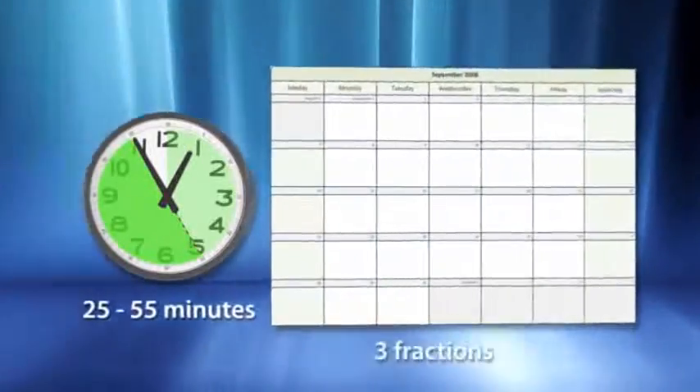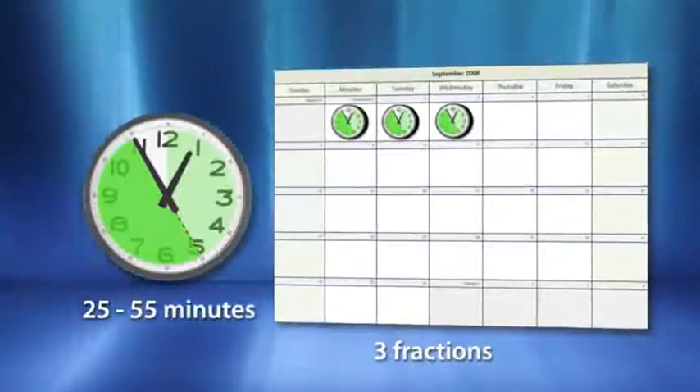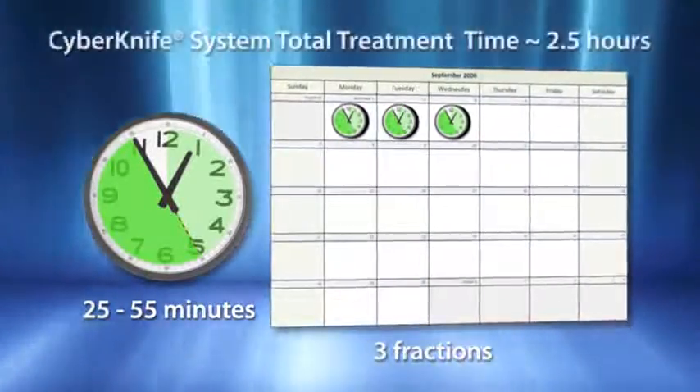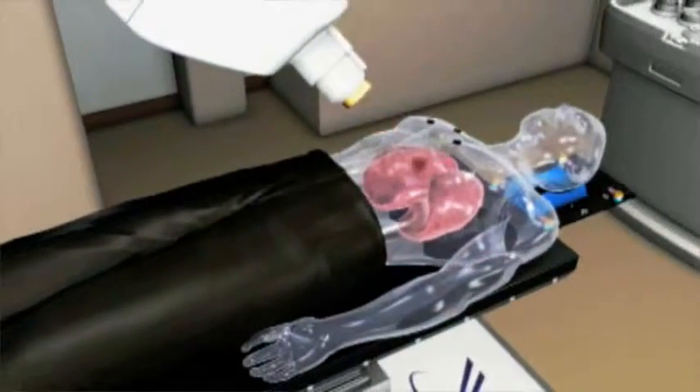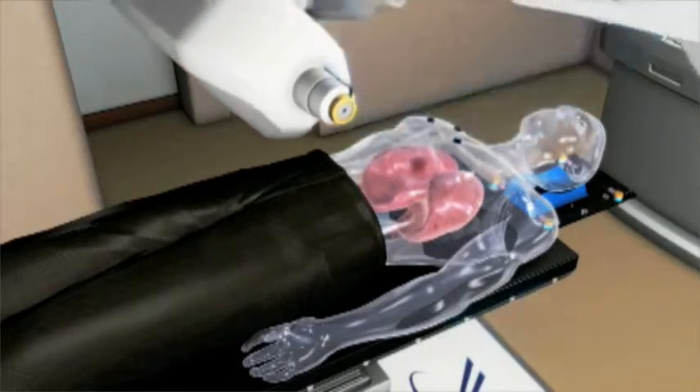Incorporating all of the latest advancements, a typical CyberKnife lung case requires approximately 25 to 55 minutes door-to-door per fraction. With only three to four fractions on average for lung radiosurgery, the time for the entire regimen requires approximately two and a half hours to complete. With treatment times comparable to published gantry-based lung SBRT studies, the CyberKnife system sets itself apart by ultimately providing superior healthy tissue avoidance with dramatically reduced planning margins.